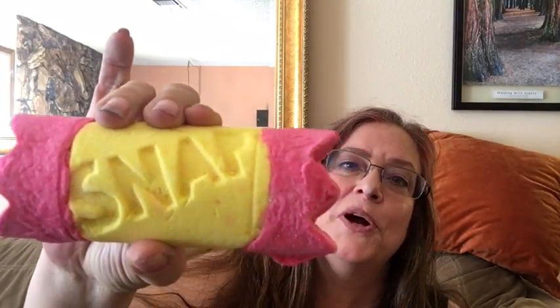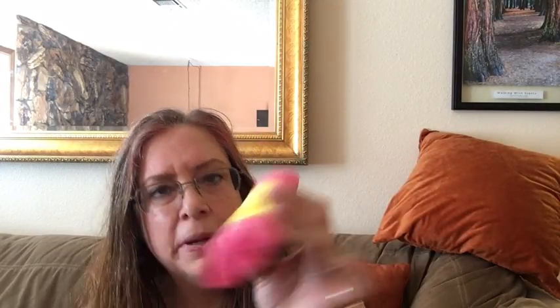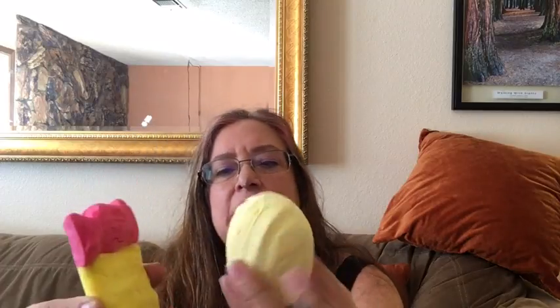The next product is called Christmas Cracker. It's a bubble bar that looks like those New Year's party favors you pull and snap. This one is lemony — it smells more to me like the Cheer Up Buttercup scent. It's very fruity, very citrusy, and very strong, more citrus forward and not as sweet.